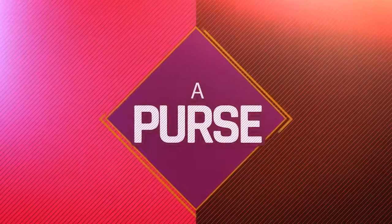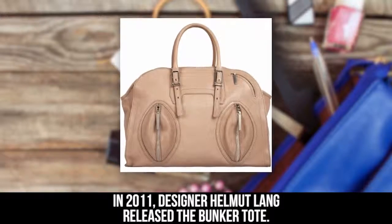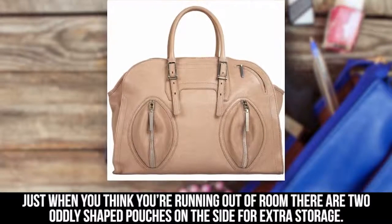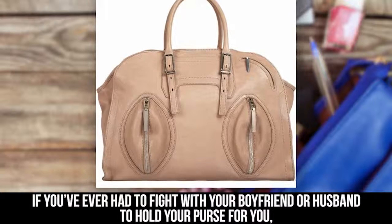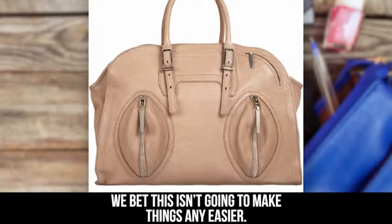A Purse. In 2011, designer Helmut Lang released the Bunker Tote. This purse had all sorts of room for your keys, cosmetics, and anything else you can think of. Just when you think you're running out of room, there are two oddly shaped pouches on the side for extra storage. If you've ever had to fight with your boyfriend or husband to hold your purse for you, we bet this isn't going to make things any easier.